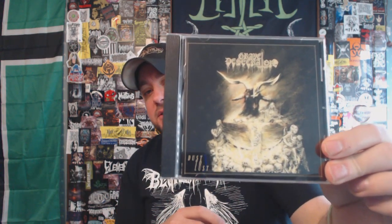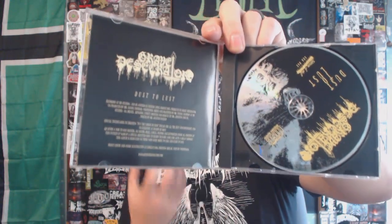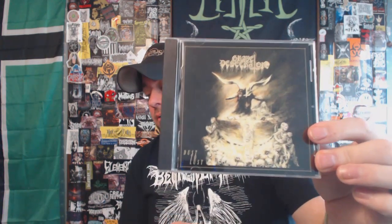Changing gears completely, we go from the Christian-themed band to one that is quite the opposite. We have Grave Desecrator with 'Dust to Lust' — this is their last full-length, came out in 2016 on Season of Mist. This is a band out of Brazil, black and death metal — the black metal portion is definitely more prevalent. This is just some nasty evil stuff and it definitely has that South American vibe going on. You can kind of feel the geography in the actual music itself.